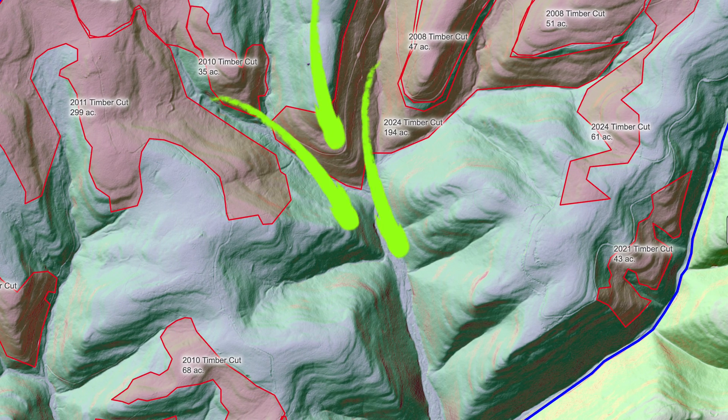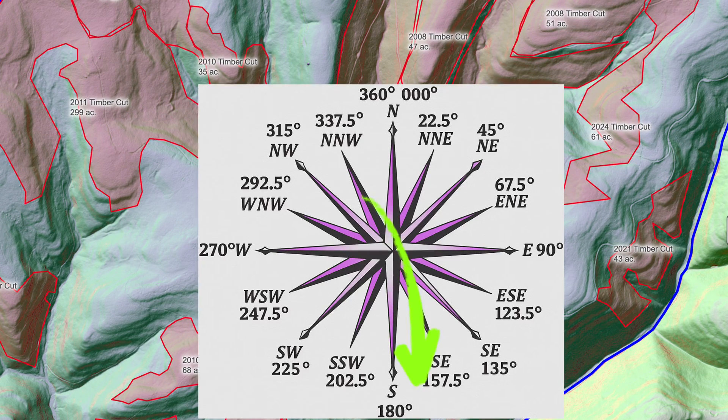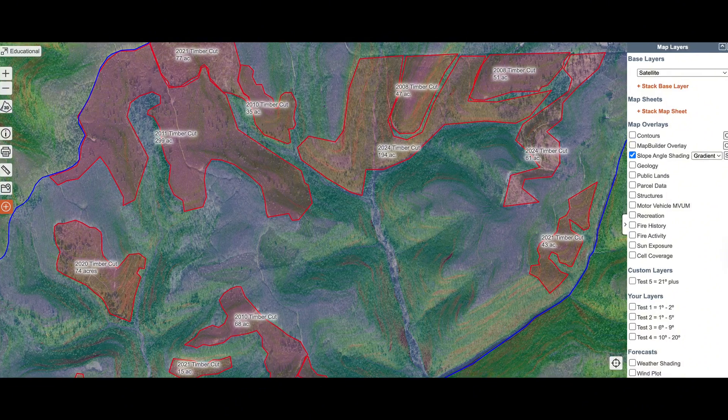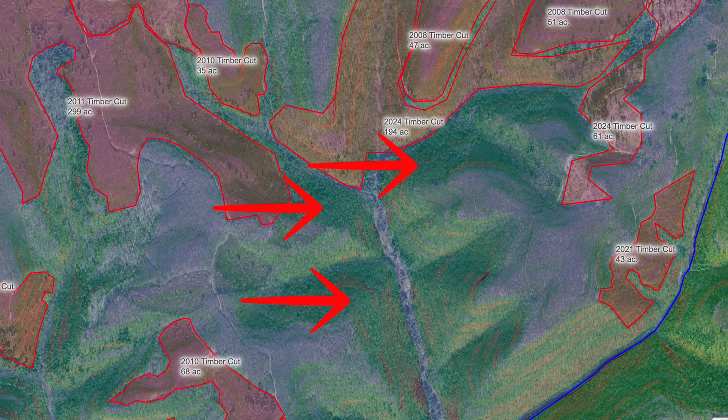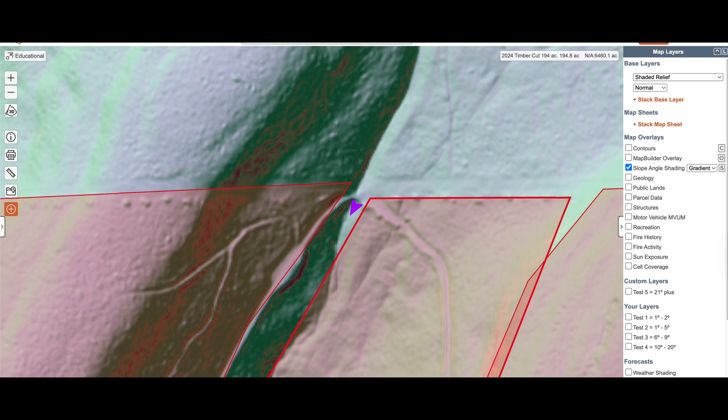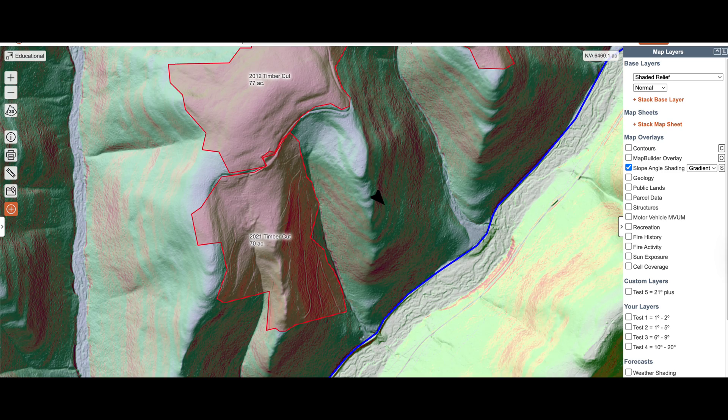On windy days, wind in the bottoms needs to exceed 12 to 15 miles an hour in order to overpower the thermals. Conifer-covered slopes will provide consistent bedding and cover, and we'll map out stand locations factoring in both wind direction and thermal flow.